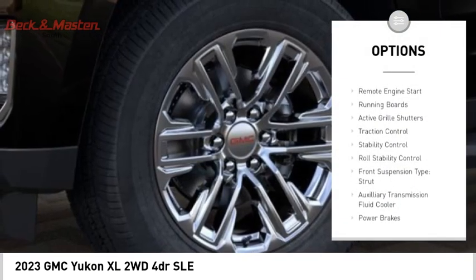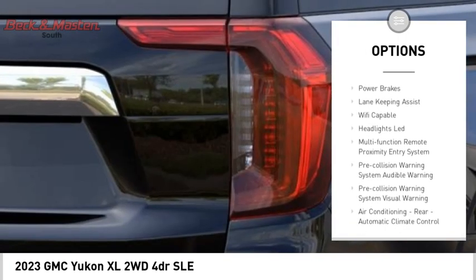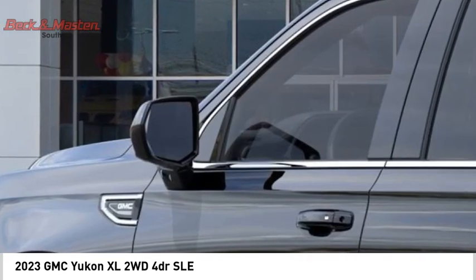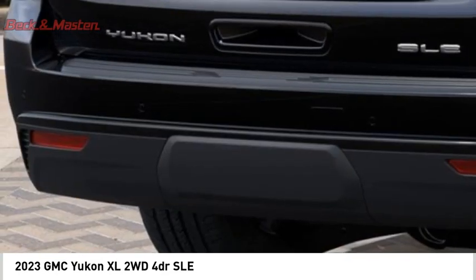Power windows with safety reverse, remote engine start, running boards, active grille shutters, traction control, stability control, roll stability control, front suspension type strut, auxiliary transmission fluid cooler, and power brakes.